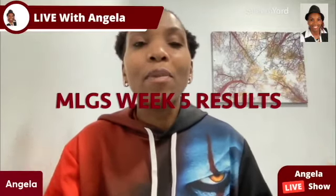Hello there, my friend, and welcome to this My Lead Gen Secret case study — week five of me documenting My Lead Gen Secret results.